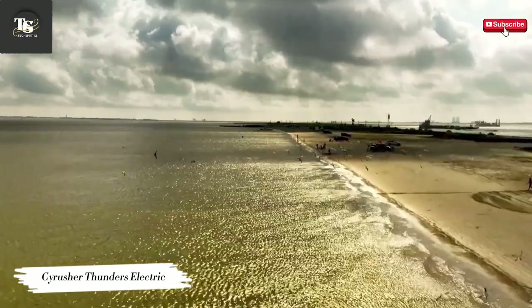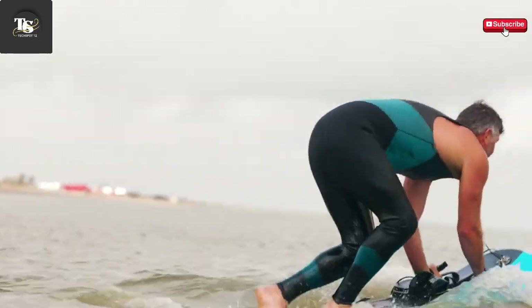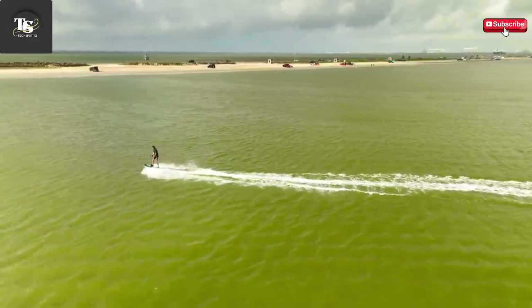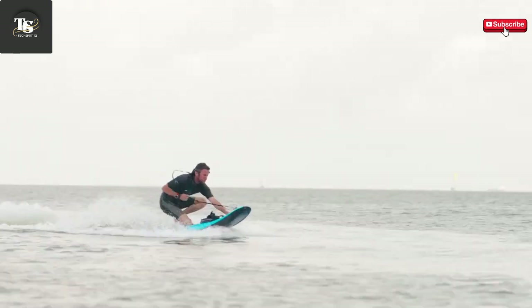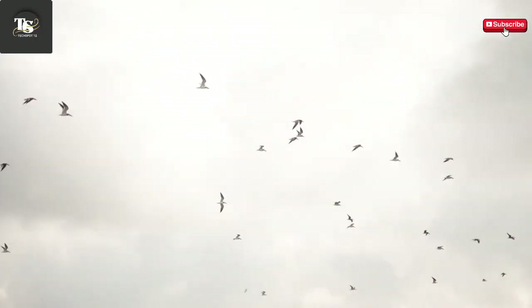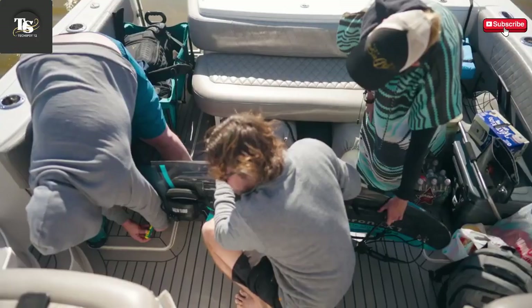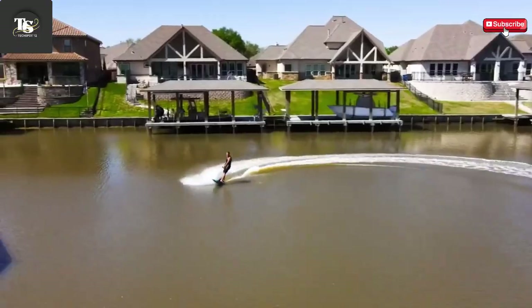The Cyrus Thunders is an innovative electric surfboard designed to completely transform the way people experience water sports, combining high performance with cutting-edge technology. The Thunders allows riders to enjoy the thrill of surfing without waiting for the perfect wave. With a top speed of 70 kilometers per hour, it delivers a powerful adrenaline rush. Whether you're gliding across a serene lake, navigating the waters of a lively marina, or carving through the open ocean, the Thunders is built to handle it all. Its sleek and streamlined design enhances both speed and maneuverability, while its powerful electric motor provides instant acceleration, making it perfect for both experienced riders and beginners looking for an exciting new adventure.